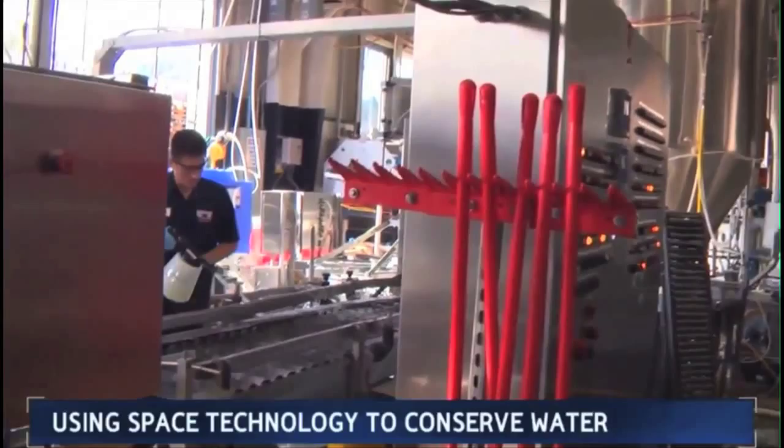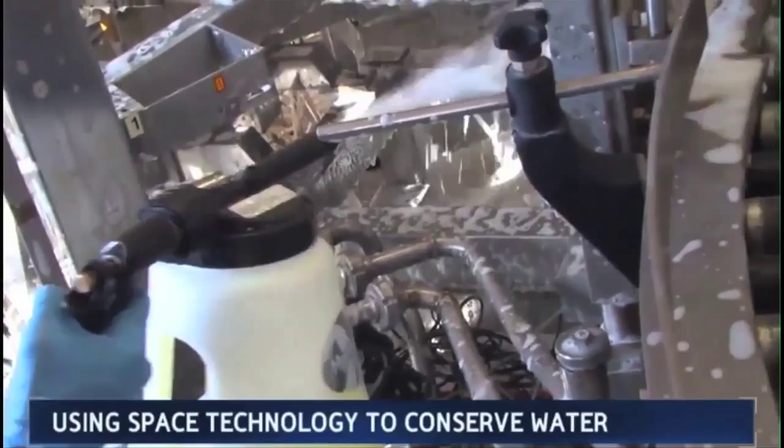But in drought-stricken California, the big payoff is the water. With the Cambrian system, we should be able to reuse about 25% of our water. We estimate about 15% of that will be used to cool chillers, and 10% will be used for floor washdown.